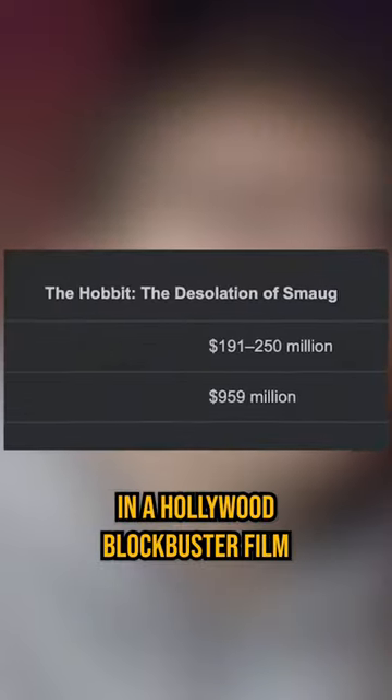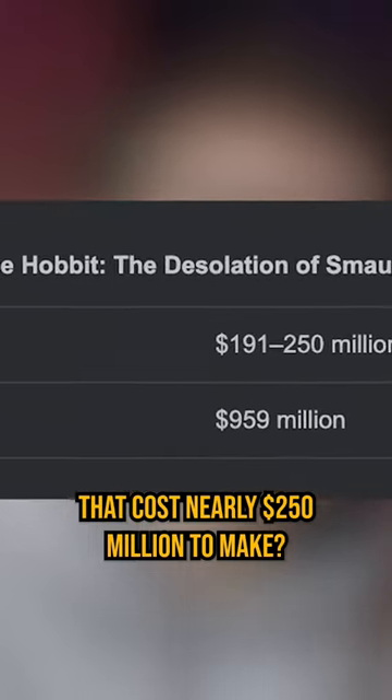Do you have any idea what camera was used to film this scene? The scene that is in a Hollywood blockbuster film that cost nearly 250 million dollars to make? A GoPro.